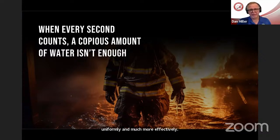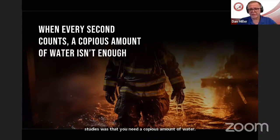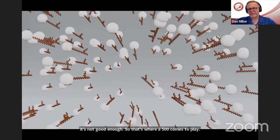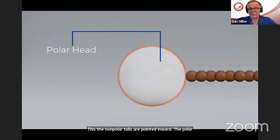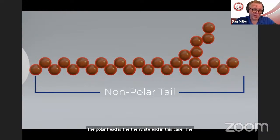It reduces toxins in the off-gassing and in the runoff. The overall efficiency is much better — it's a very uniform coolant with a high molecular weight. It stays in contact with the fuel longer and doesn't turn to vapor as quickly, so it absorbs heat much more uniformly and effectively than plain water. When every second counts, a copious amount of water isn't enough. That term 'copious amount' comes from NFPA research council studies on EV fires — the answer determined at the end of their studies was that you need a copious amount of water. Well, that's not good enough. Copious is not an engineering term; it's not reliable or consistent. That's where F500 comes into play.